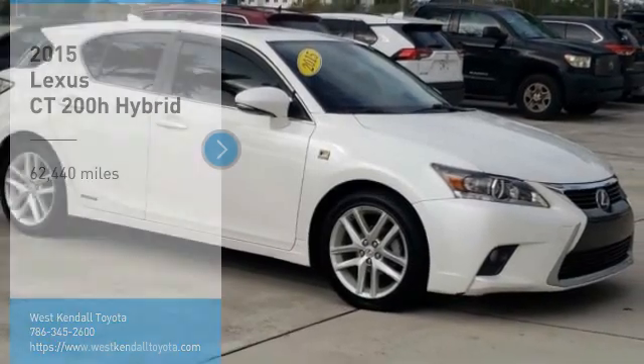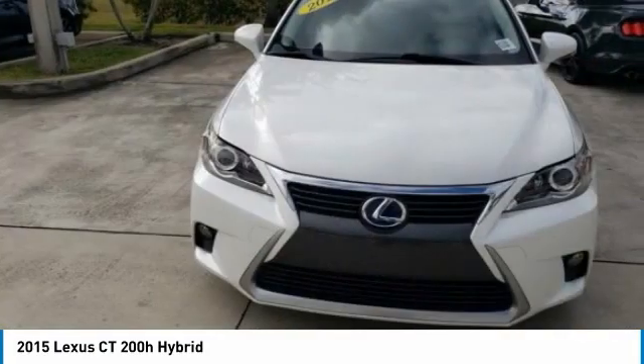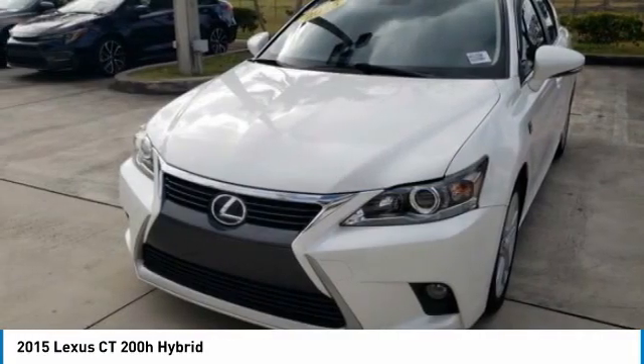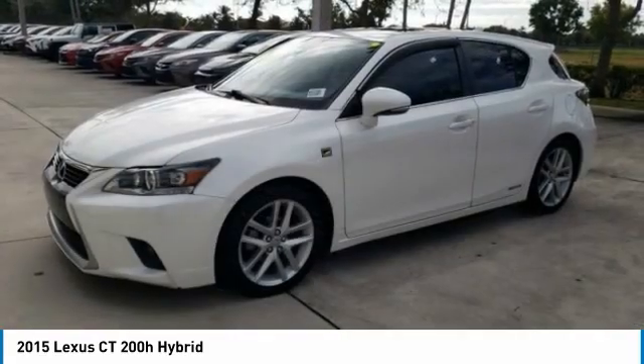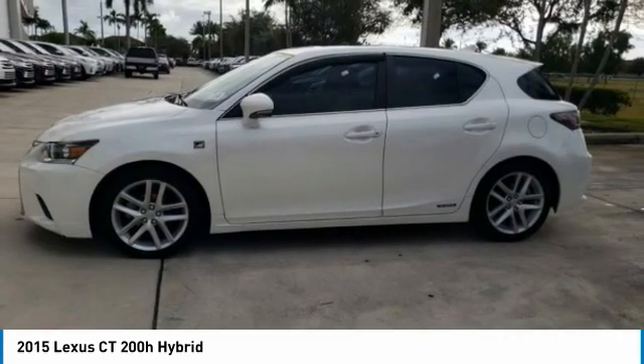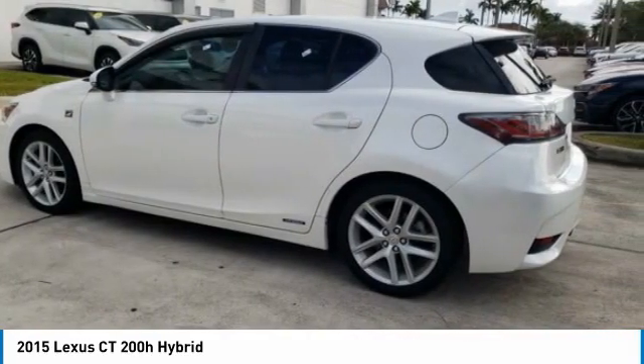Make a great choice today with the 2015 CT200H. The Lexus CT200 Hybrid pairs exceptional fuel efficiency and superior handling ability with aggressive styling to create a luxury hybrid vehicle that looks great and handles even better. Going green never felt and looked so good.